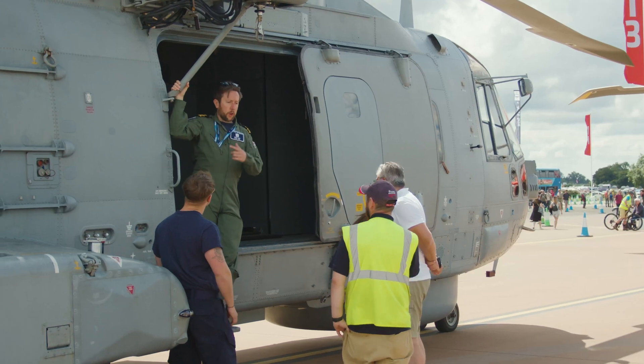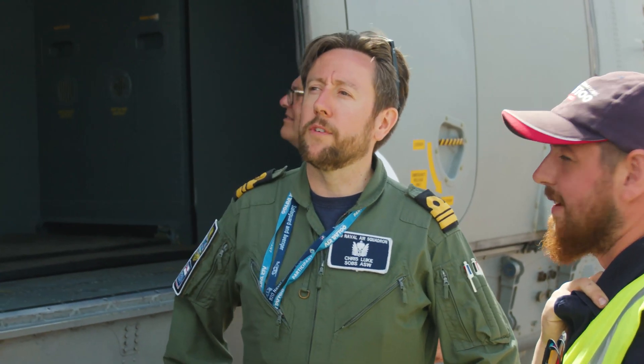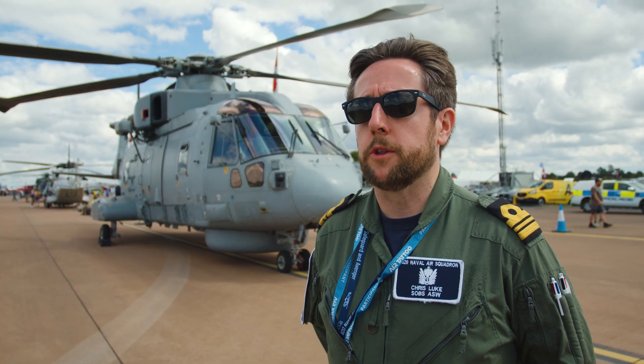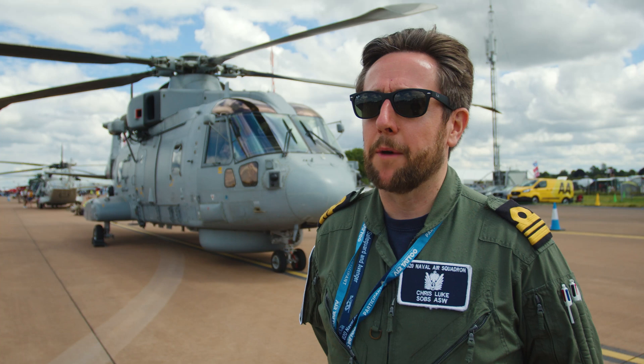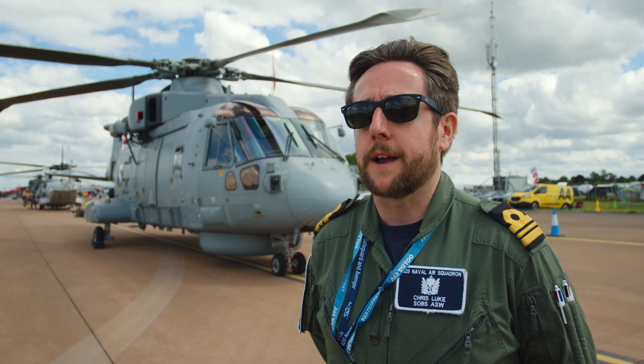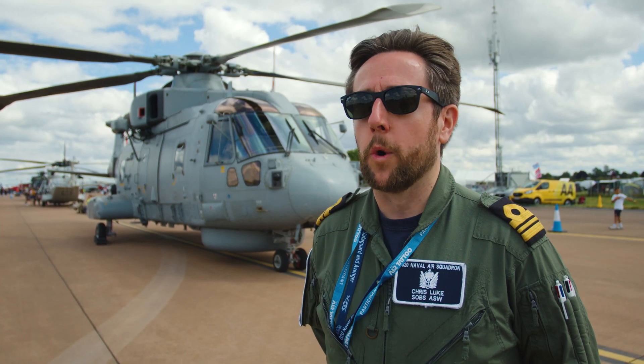It's brilliant to be here. The team I brought with me is an ASAC crew for this kind of aircraft and our team of engineers. It's really important that we get out there and speak to the public, because sometimes people forget what the Navy does since we do it at sea. It's also a chance to interact, speak to people, and see all the other displays going on — because we're aviation enthusiasts as well.